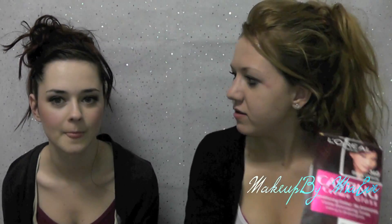It's black cherry. L'Oreal Paris in 360 black cherry. I actually need two boxes. If you can't see it on camera, it's like a red-y, black-y, purple-y one.